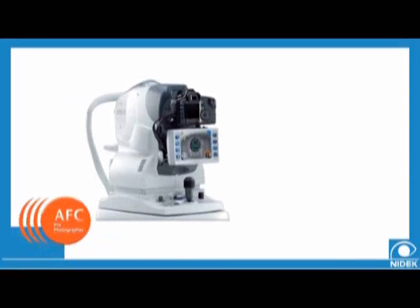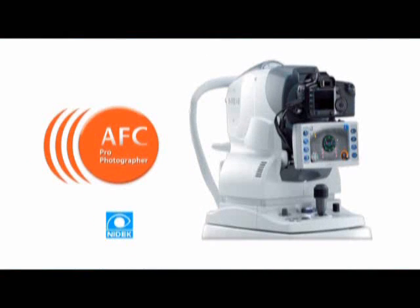The NIDEC Auto Fundus Camera offers the most in image quality and ease of use in retinal photography. Talk to a NIDEC representative to arrange for a free trial. You will see the immediate results that the NIDEC AFC can produce in patient care and diagnostic capabilities.